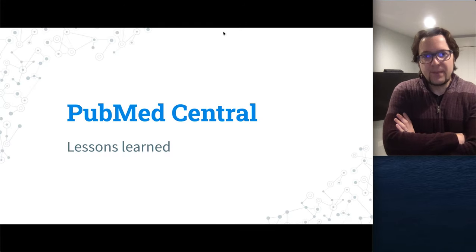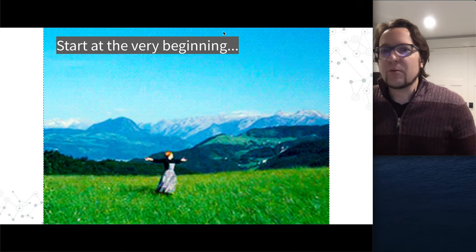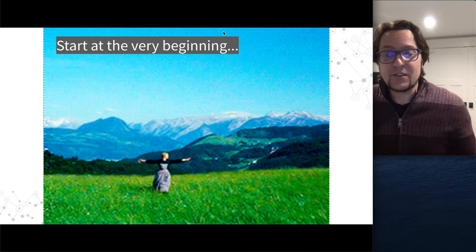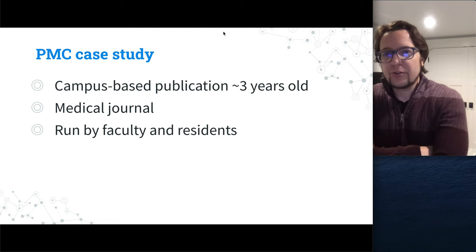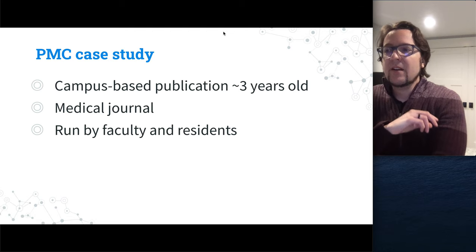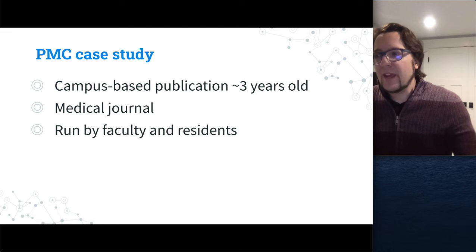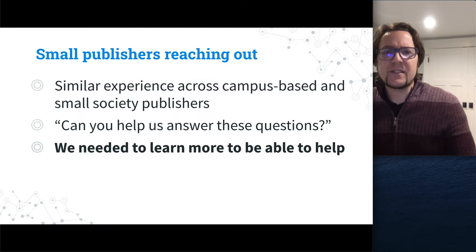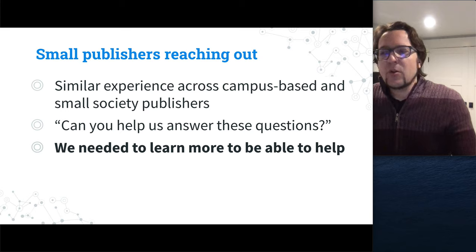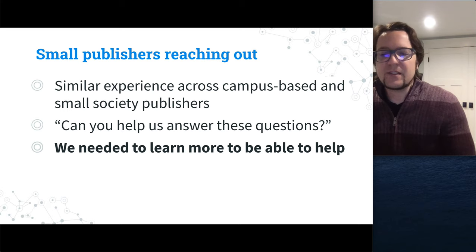Let's talk about PubMed Central. We originally worked with a campus-based medical journal — residents and faculty publishing content in their field — who were applying to PubMed Central. During the application process, they came to us with some questions. This is a pretty similar experience to what we've seen with small associations and loose groups of academics publishing a journal.